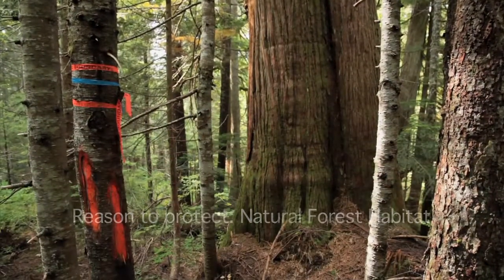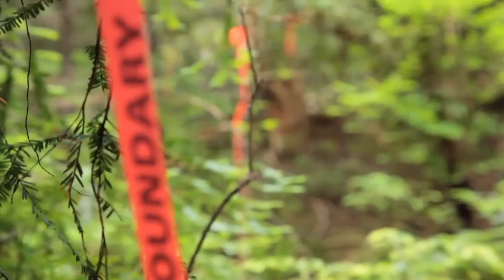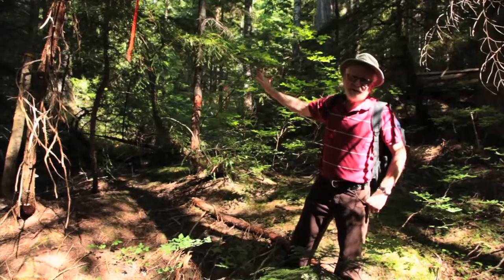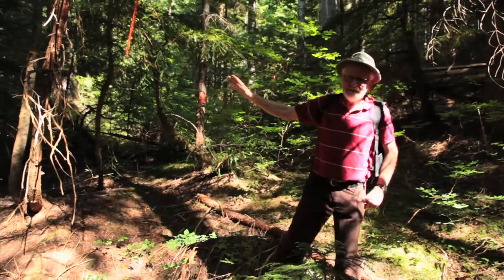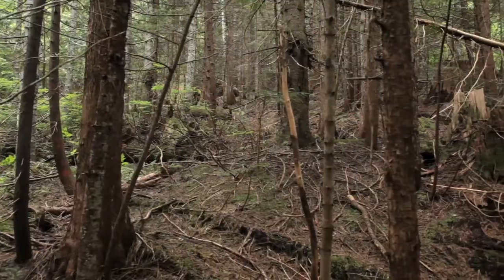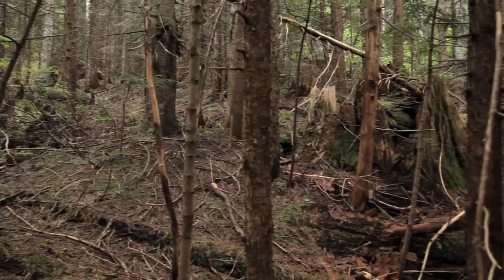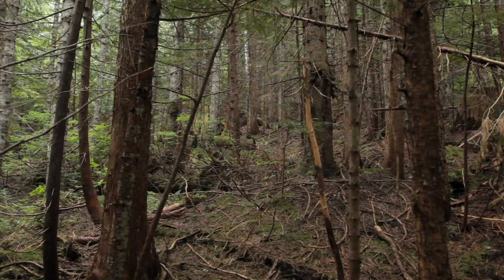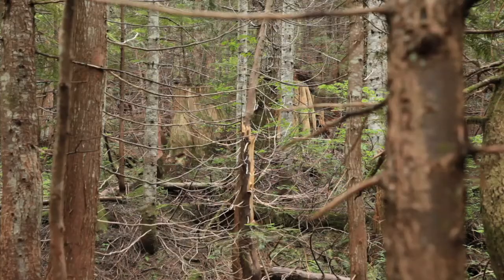Here we are at the falling boundary. You can see this flagging hanging here — that marks the edge of the falling boundary and also the edge of this forest. And if you look up this way, you can see the previously logged area, approximately 30 to 40 years ago.